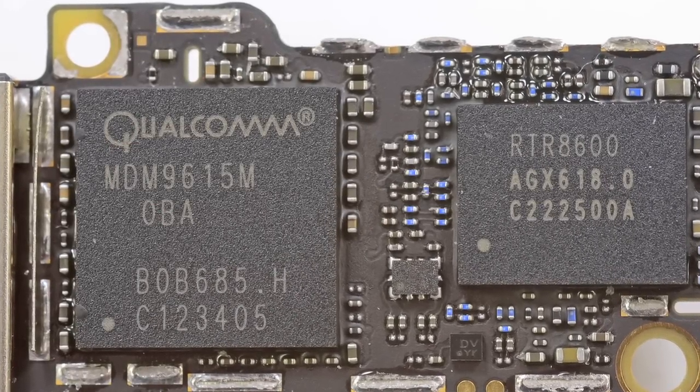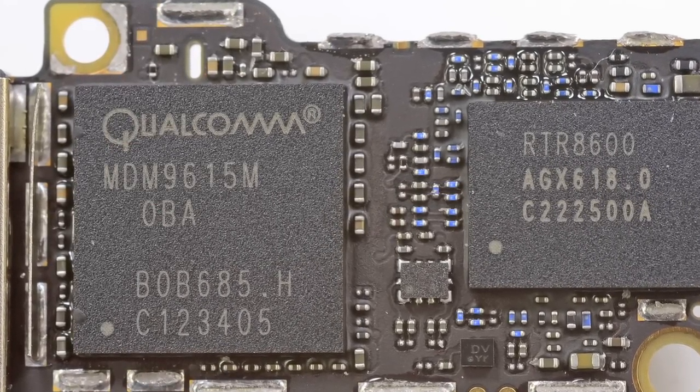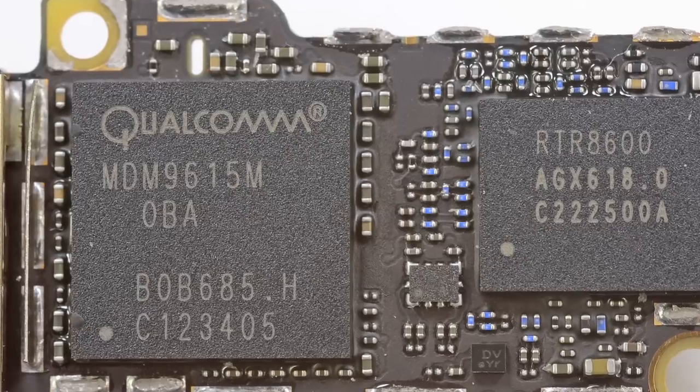Another chip of note is the Qualcomm MDM 9615. The Qualcomm MDM 9615 is kind of a big deal — for those of you that were cheering when Apple announced that the iPhone 5 would be LTE-enabled, this is the chip you need to thank.